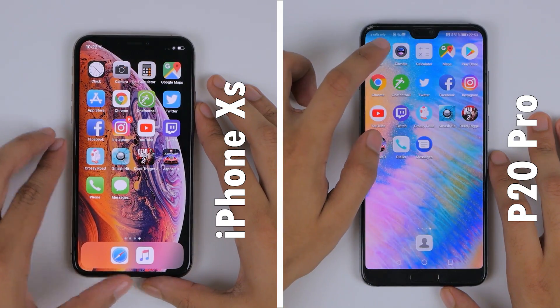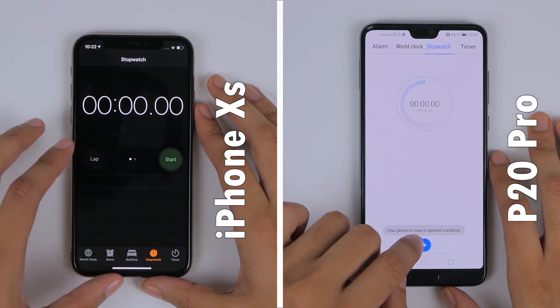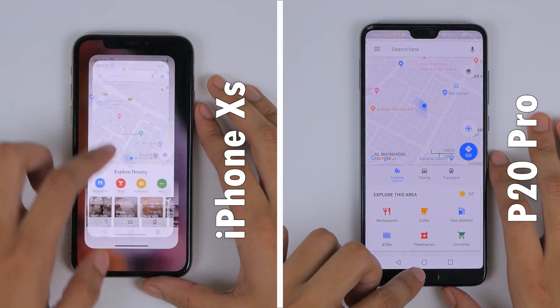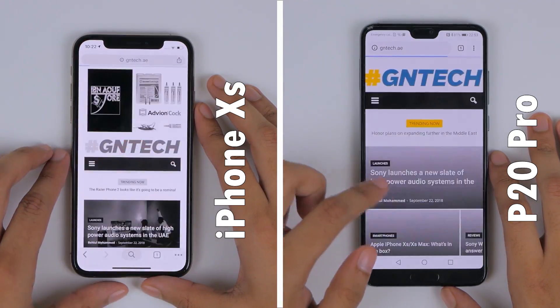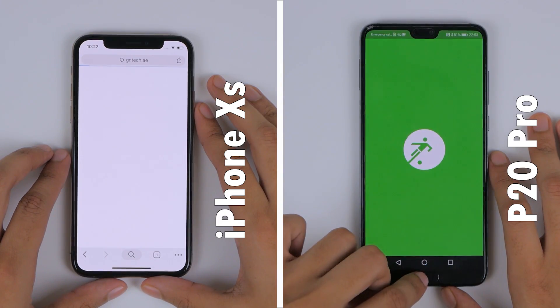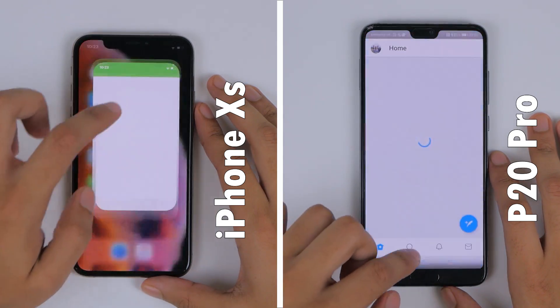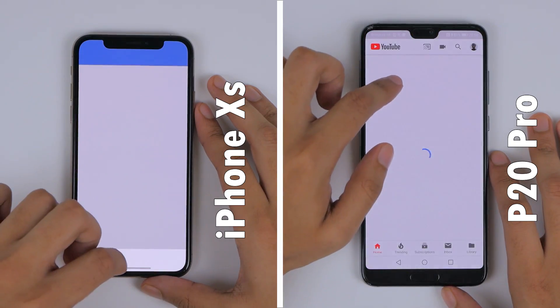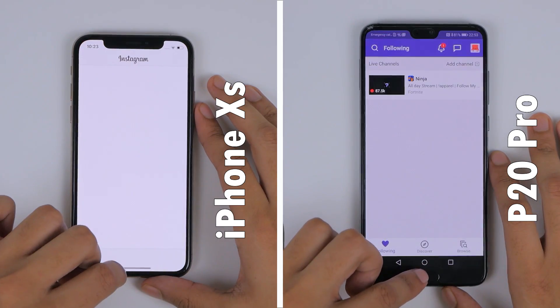With all that done, let's clear all background apps and start the test. Because the iPhone is faster at clicking a picture with the camera application, it takes the lead during the first row of applications. But on Chrome, the P20 Pro overtakes it, loading up GNTech's mobile website faster, and continues to extend the lead by two applications by the time it starts loading up the games.